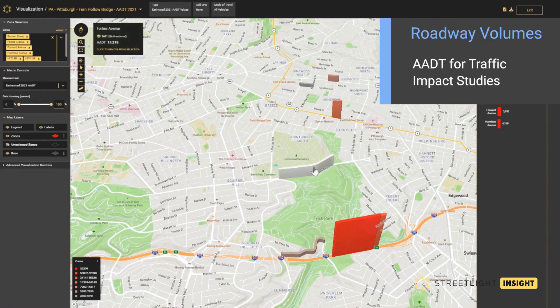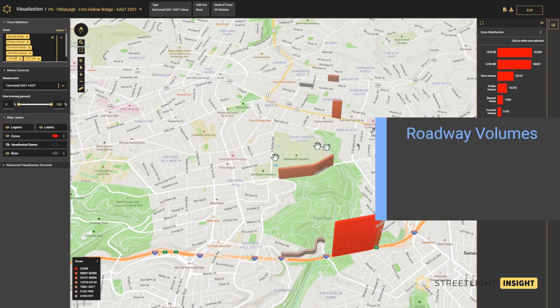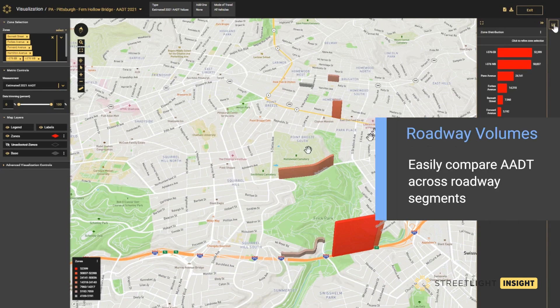The Fern Hollow Bridge carries nearly 15,000 vehicles per day on Forbes Avenue across a large ravine in Frick Park in Pittsburgh, PA. In January 2022, this bridge collapsed and was closed to traffic until a replacement bridge was constructed and eventually opened in late December. With Streetlight AEDT, we can measure the impacts of the bridge closure in 2022 on parallel roadways.